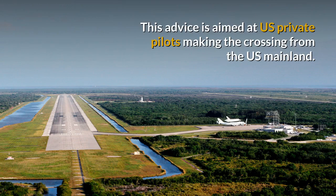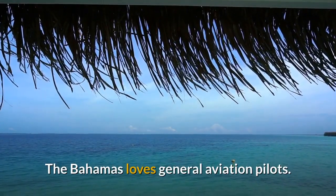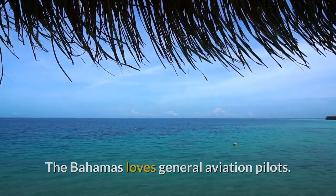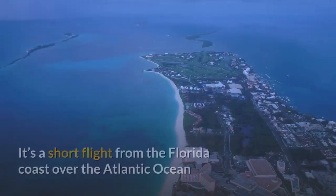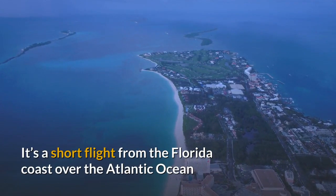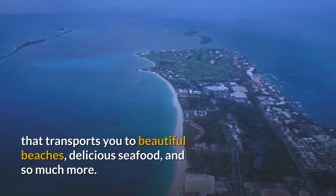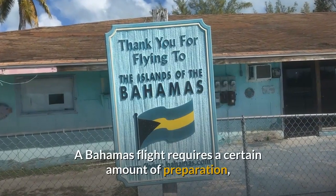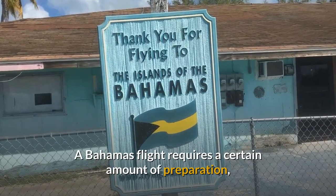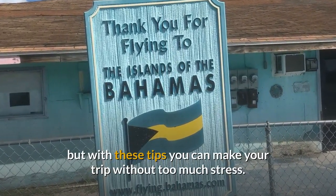This advice is aimed at US private pilots making the crossing from the US mainland. The Bahamas loves general aviation pilots, and pilots love going to the Bahamas. It's a short flight from the Florida coast over the Atlantic Ocean that transports you to beautiful beaches, delicious seafood and so much more. A Bahamas flight requires a certain amount of preparation, but with these tips you can make your trip without too much stress.